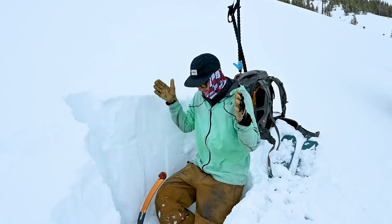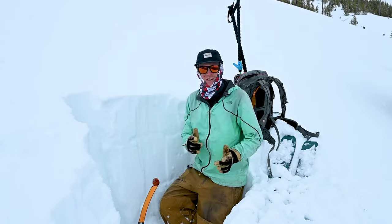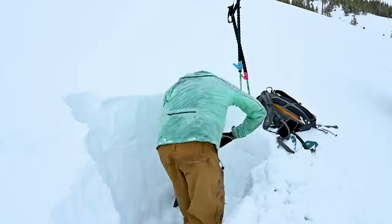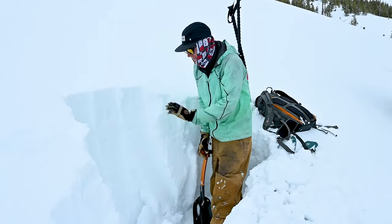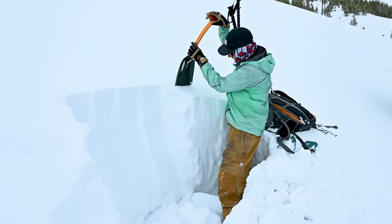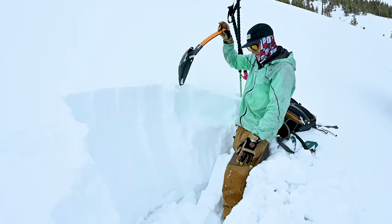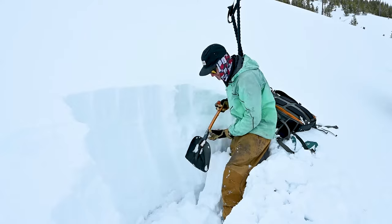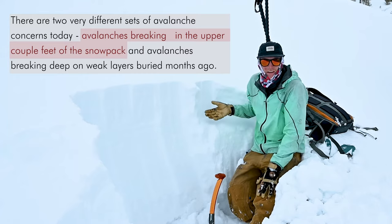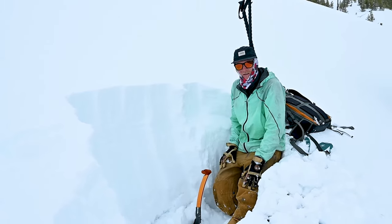I have the pit dug out with a wall here, so next I'll extend it and shave it off to make a nice smooth wall. As I cut off this top layer, you can see right about here I can push off this top layer — that's a little spooky. Going back to our avalanche forecast, this is right about what they were saying — around a foot deep — and there's that layer they were talking about. The avalanche forecast was accurate.